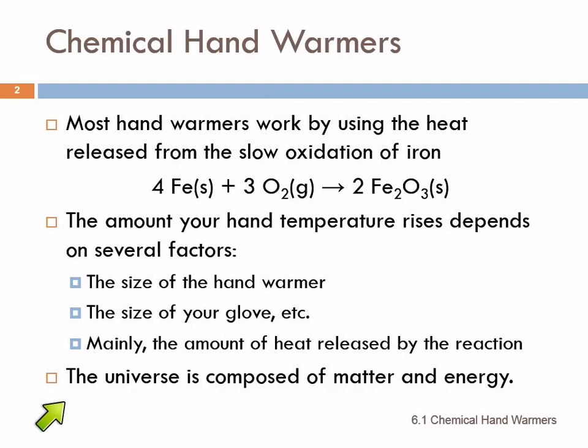As we've learned before, the universe is composed of matter and energy, and there are relationships between matter and energy.